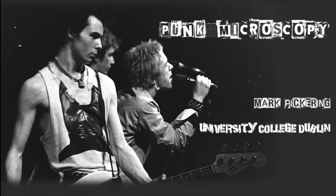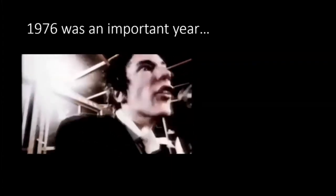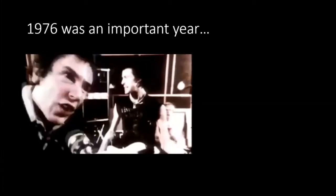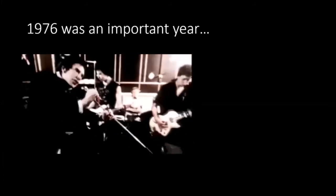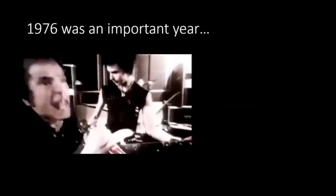We need to go back in time to 1976. That was a very important year. Some of you may recognize this: it's the Sex Pistols. 1976 was when they performed their first concerts, a groundbreaking moment in the history of music. This ushered in the era of punk music, and really everything changed after this point.